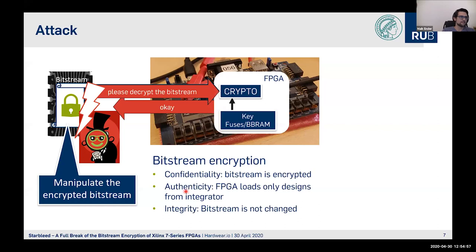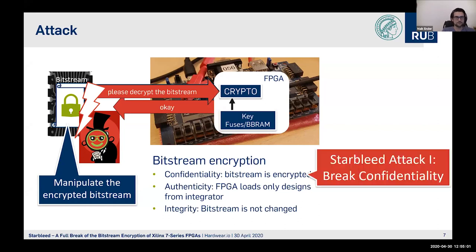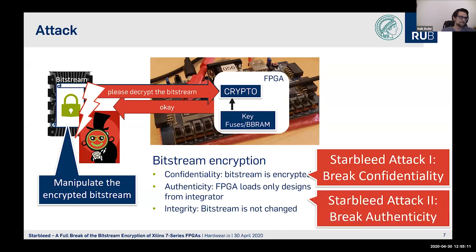Our attack is two-fold. In our first attack, we break confidentiality — we break the AES implementation. In our second attack, we break authenticity. But first, we have to look at what is going on with the loading process and how to program an FPGA.